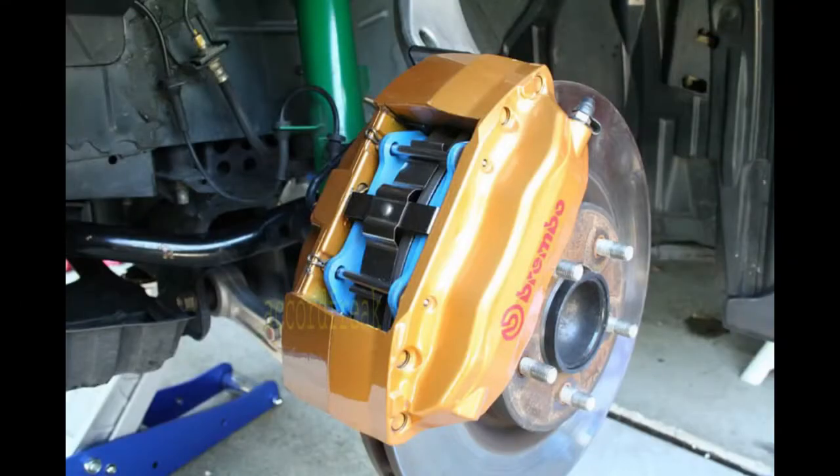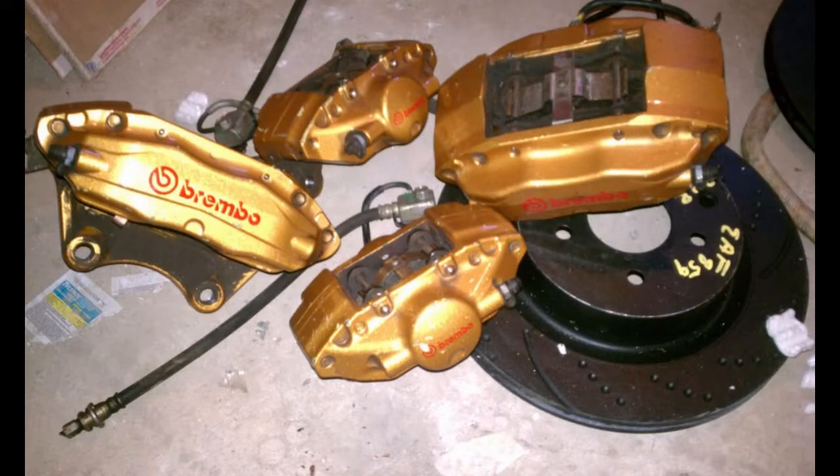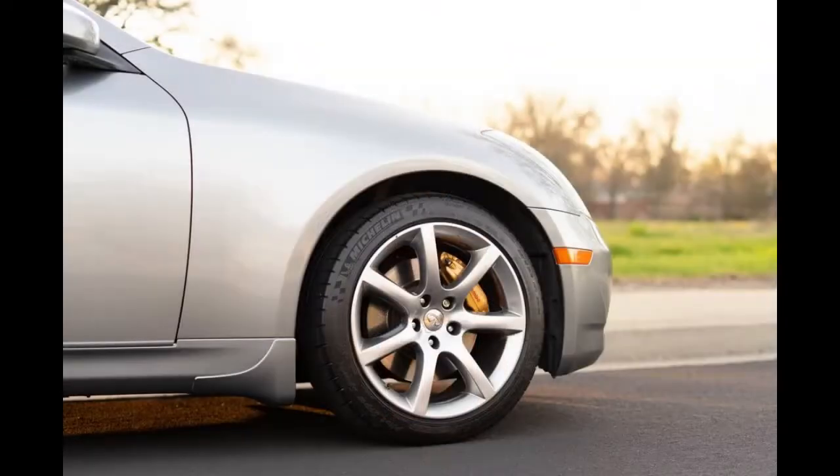2003 and 2004 6-speed manual models had optional Brembo brakes and a performance tire and wheel package.